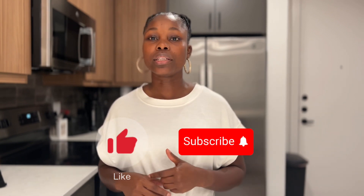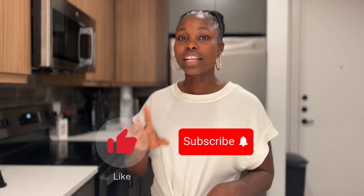And that brings us to the end of this video. Don't forget to check out my planner down below. If you found value in this video, go ahead and smash that like button, and don't forget to subscribe. Thank you for watching and I'll see you in the next video.